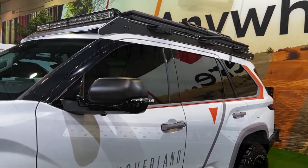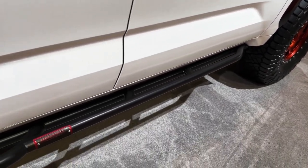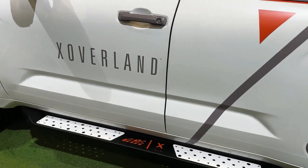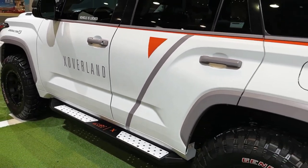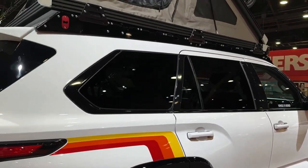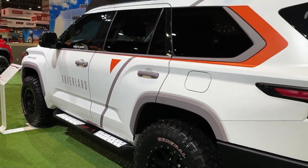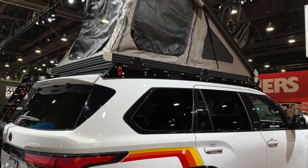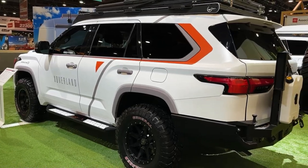Rear-wheel drive is standard, with four-wheel drive optional on most versions and standard on the off-road-oriented TRD Pro model. The four-wheel drive Sequoia Capstone we tested accelerated to 60 miles per hour in 5.6 seconds and reached a quarter mile in 14.3 seconds at 94 miles per hour — quicker than the last GMC Yukon Denali we tested, but somewhat slower than the Ford Expedition Timberline. The TRD Pro also comes with off-road equipment such as upgraded Fox dampers, a front skid plate, a locking rear differential, and forged 18-inch wheels with 33-inch tires.